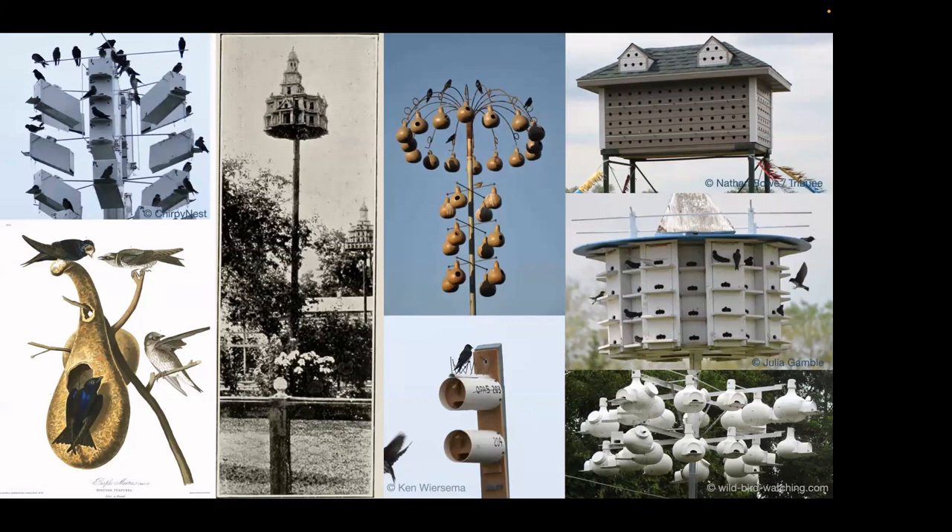Purple Martins are actually experiencing a population crash. Over a third of Purple Martins have been lost in the past 50 years for a variety of reasons, but mostly due to nest site competition with European starlings and house sparrows.